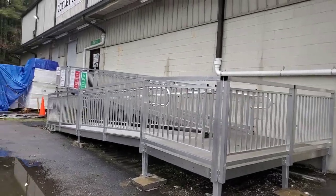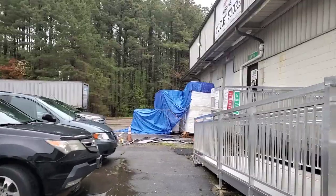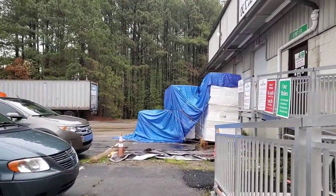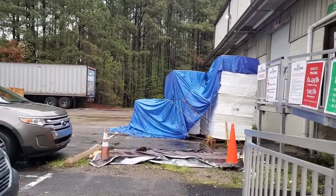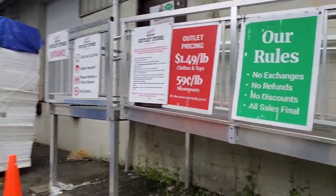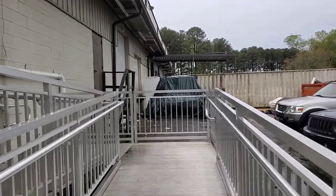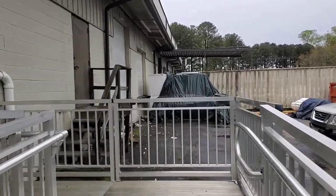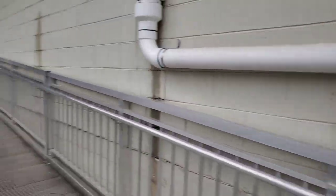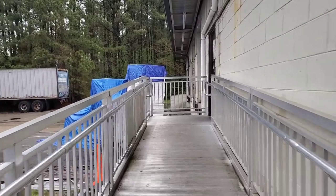Good morning everyone. I have not been to the Durham Rescue Mission outlets in about three weeks, so I thought I would give it a chance today and see what we may be able to find, and thought I would take you along with me. I'll try to do as much filming as I can inside, but if I get lucky and the pickings are good, I may have to pick more and film less. But let's see what happens.